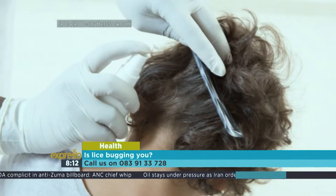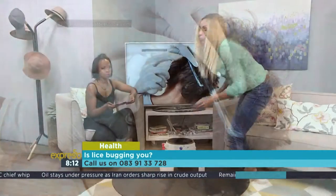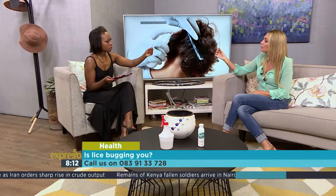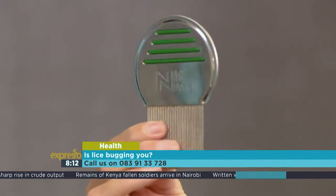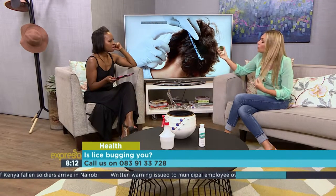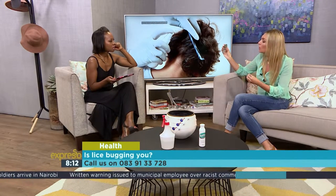The product definitely does play an important role in getting rid of lice, but the most important thing is the comb you use and how you comb the hair. Here is probably the best lice comb on our market. With this comb, you actually separate the hair — it's all in the combing method and how you separate the hair.